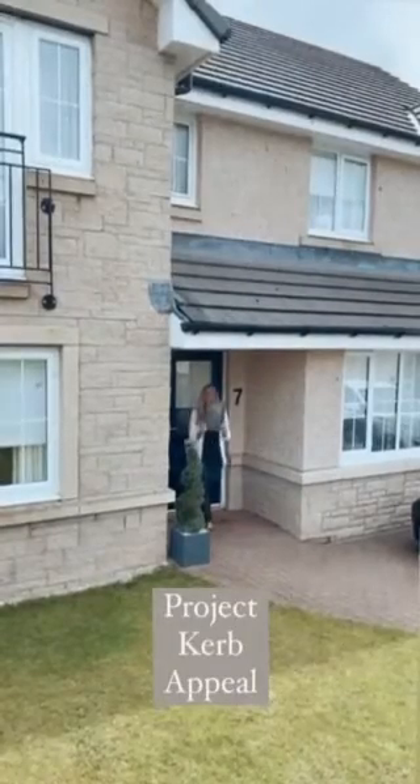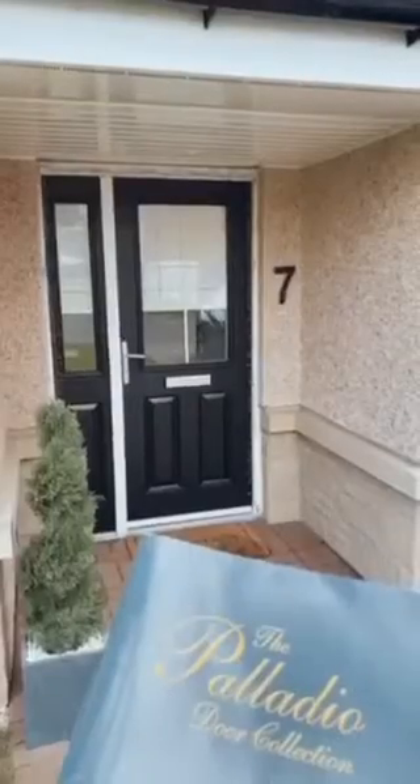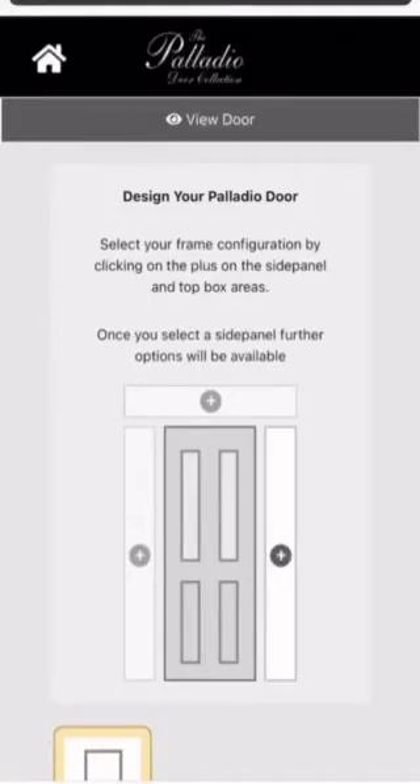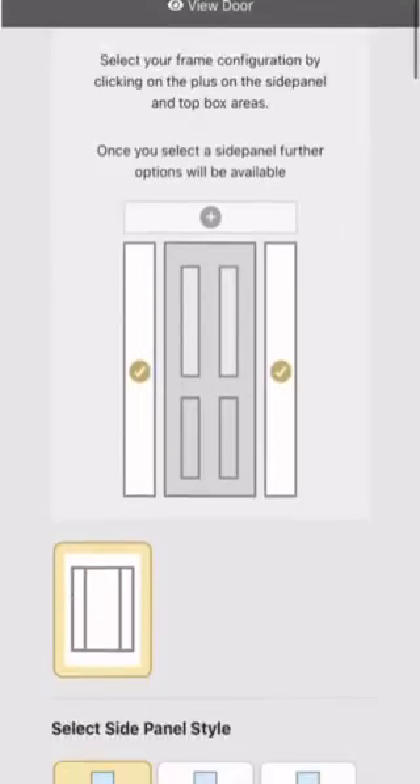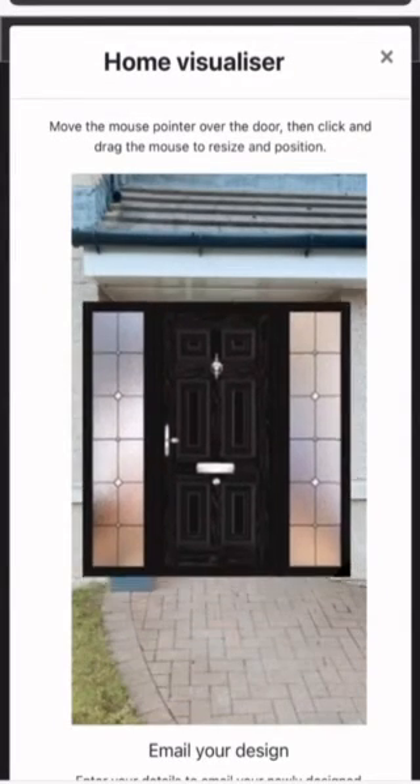I'm so excited to share with you all my latest project for Palladio. It is for my front door and patio area. I designed the door on their website — it's really simple and easy to do. I've gone for a Georgian style door with two glass side panels. You can see what it looks like here, and I cannot wait to share.